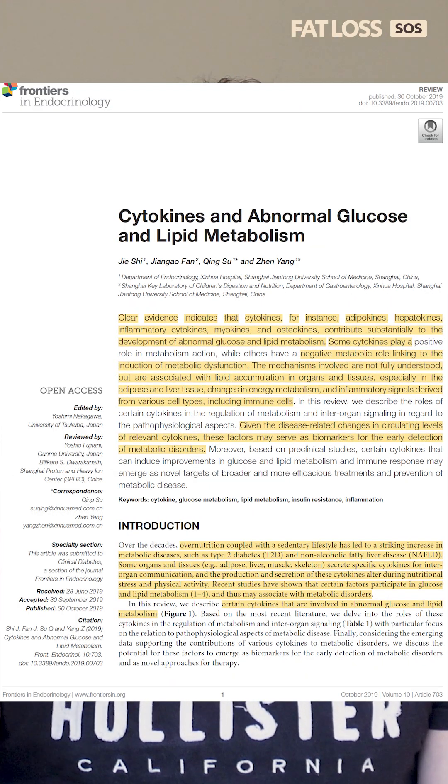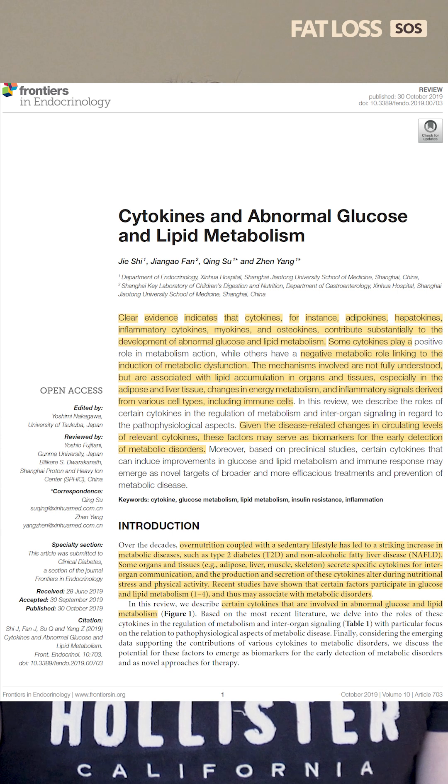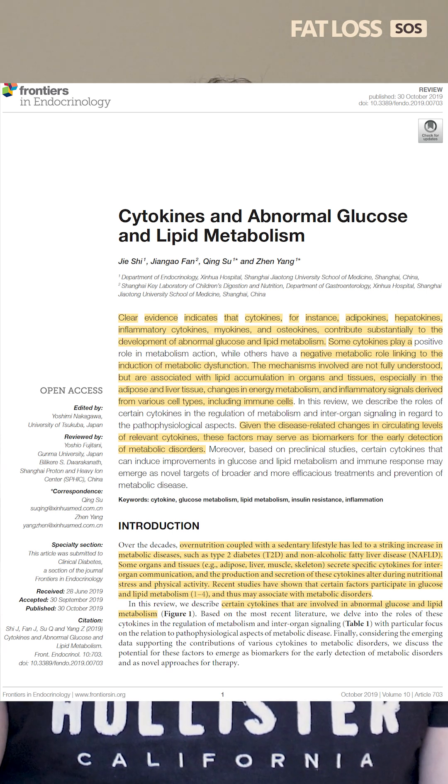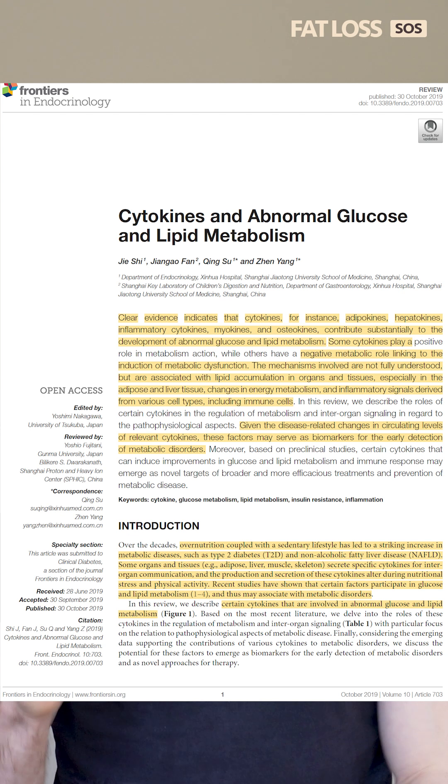Normally, insulin activates the PI3K and AKT pathway, which moves GLUT4 to the cell surface. But inflammatory cytokines block this process, meaning glucose stays trapped in your blood instead of being used for energy.